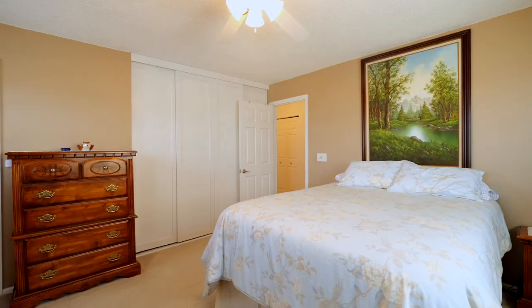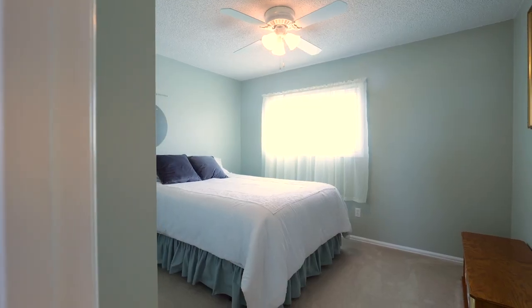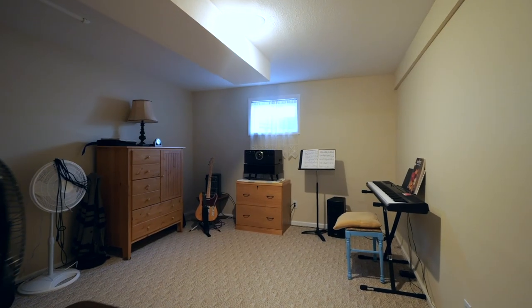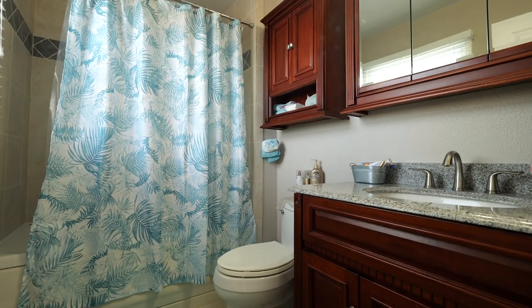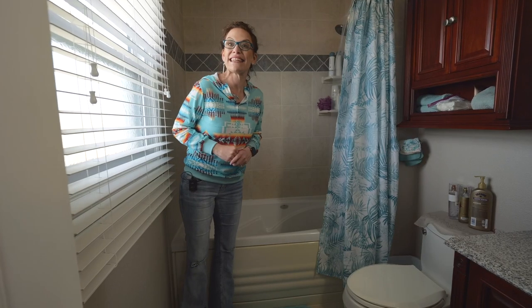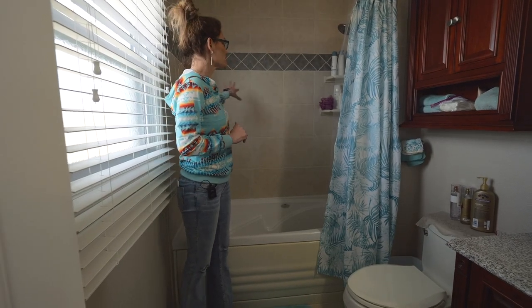My favorite thing number six: this awesome updated master suite. There are three bedrooms on this floor and one in the basement. Back to the master suite — this bathroom is amazing. There's a jet tub, and it's actually the air kind, so you don't have to worry about the yuckiness in the jets, and gorgeous tile surround.